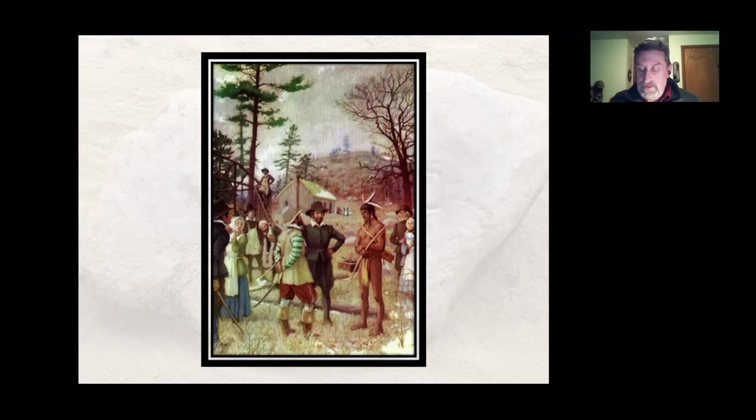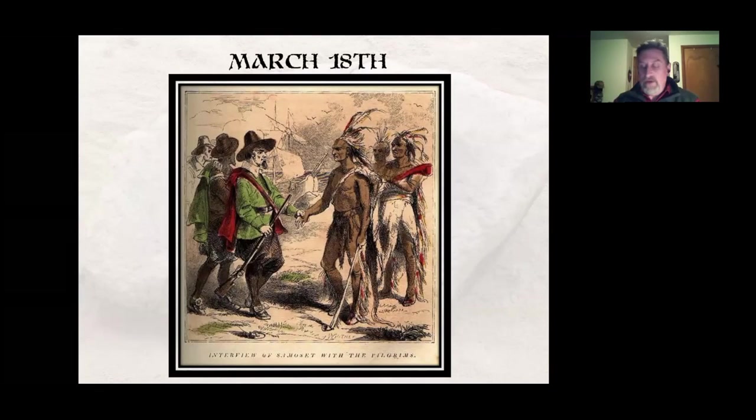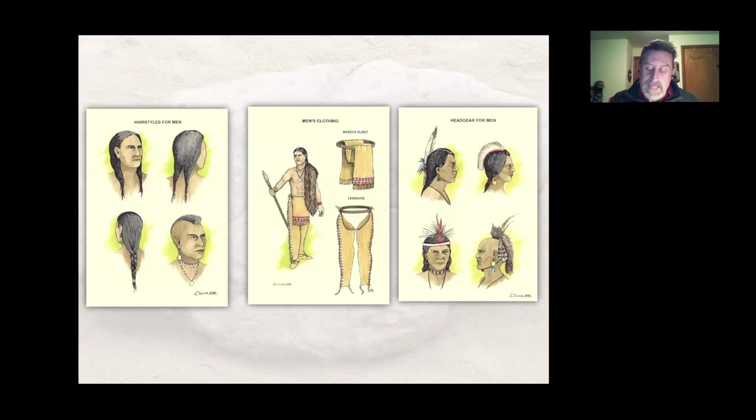Samoset left, then on March 18th he returned with five other men. Mourt's Relation describes them: 'Every man a deer skin or such like on one arm. They had most of them long hose up to their groins. Clothes from the groins to the waist were leather, altogether like Irish trousers. Their complexion like our English gypsies. No hair or very little on their faces or on their heads; they had long hair to their shoulders, only cut before. Some trussed up with a feather broadwise like a fan, another had a fox tail hanging out.' This gives us a good description of what these Wampanoag looked like.